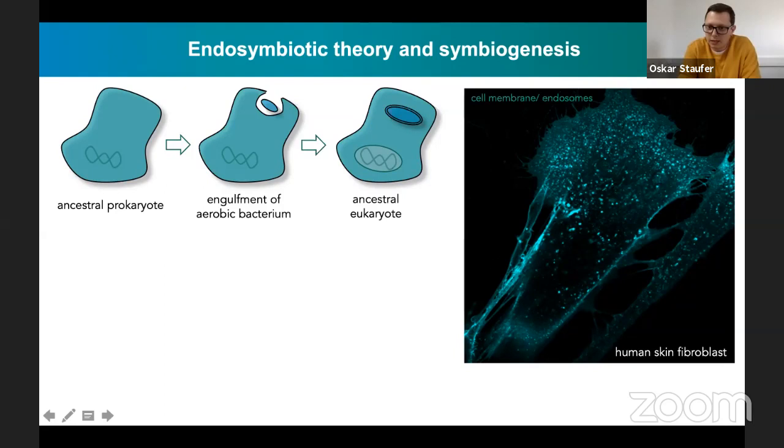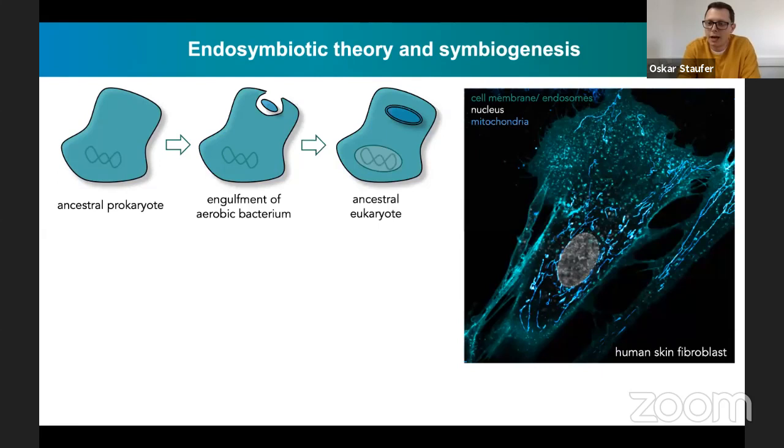We thought this could have further applications, especially because we also developed techniques to somewhat stabilize these GUVs inside the intracellular space—meaning to evade the lysosomal degradation of these vesicular structures inside the cell and have stable incorporation over several days. This resembles a quite prominent event in biology: the endosymbiotic theory, or symbiogenesis theory. At some point in history, a prokaryotic cell contained just some genetic information inside. At some point, this cell ingested or took up bacteria, and this bacterium was stably incorporated into the cell, which then gave rise to eukaryotic cells—cells that have intracellular organelles. We thought, why not use our GUV system to mimic this process and study it?